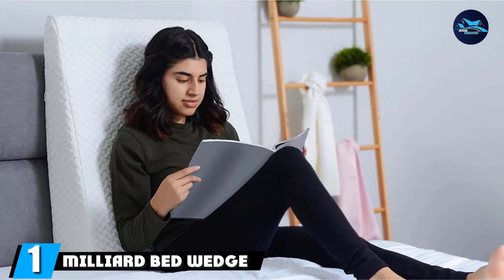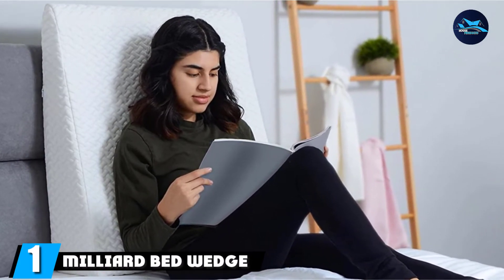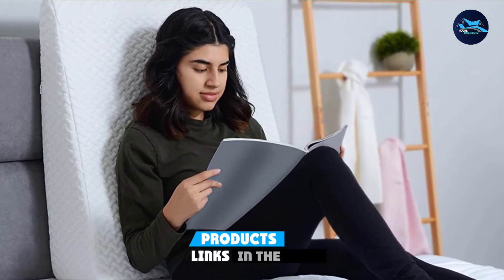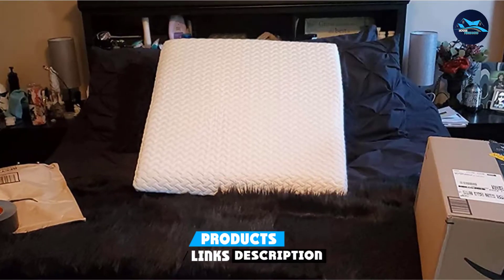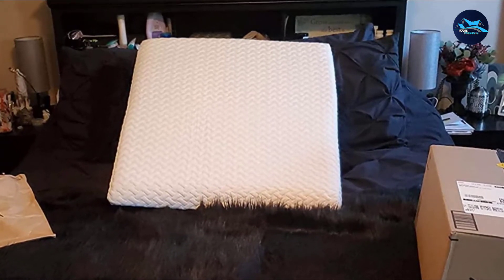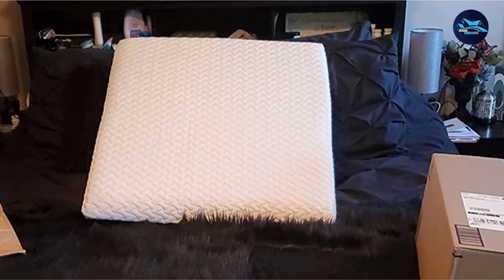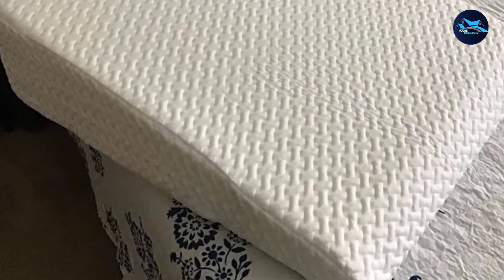At the first position of our list, we have the Milliard Bed Wedge Pillow. This wedge pillow from Milliard is composed of two layers: a premium-grade polyurethane foam base and a 2-inch layer of memory foam for extra support. Its dimensions are 7.5 inches by 27 inches by 25 inches, and it includes a removable cover that's machine-washable in cold water.